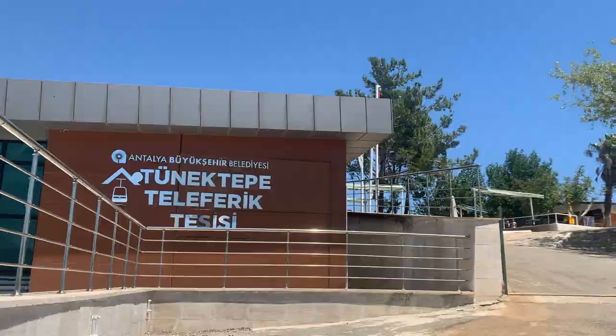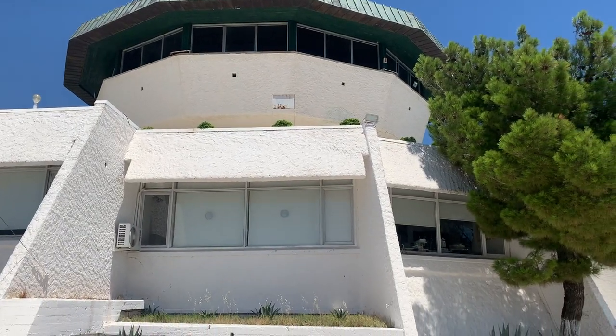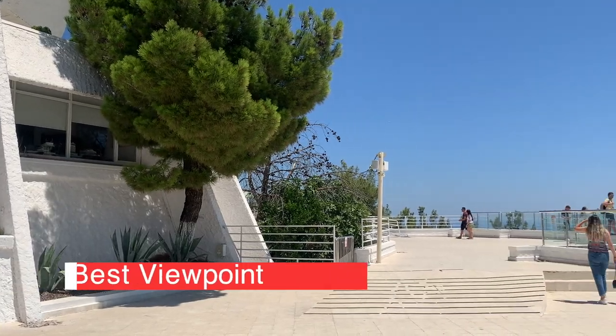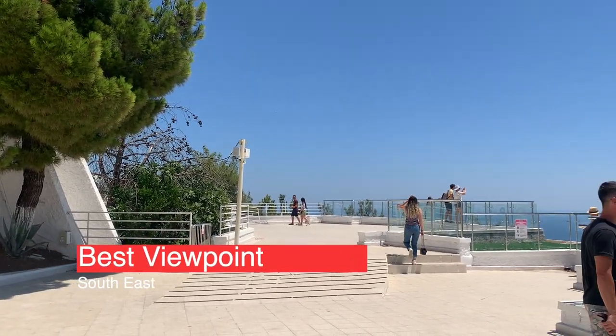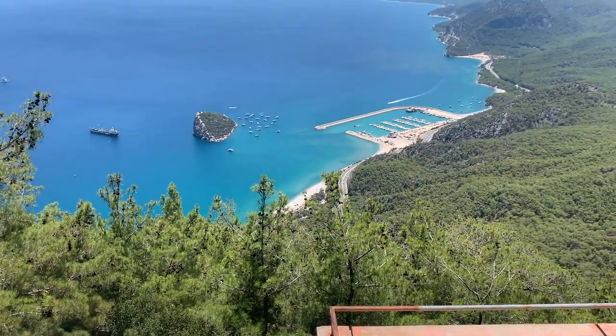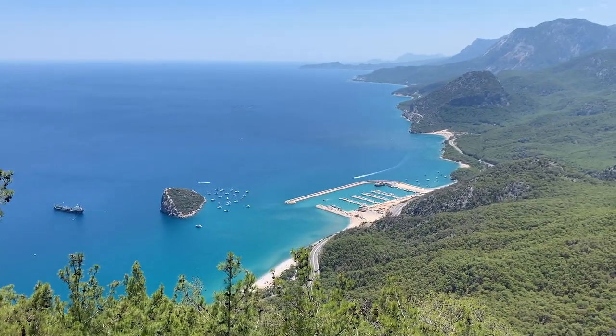Continue walking until you come to what looks like an abandoned tower. Not sure if it's permanently closed or closed for refurbishment. Next to this tower is where you'll find the best views, looking in a south-easterly direction. The views up here are spectacular — take a few moments to soak in the beauty of nature itself.